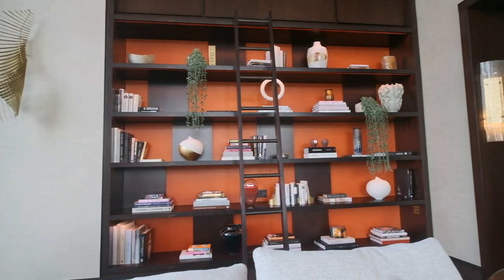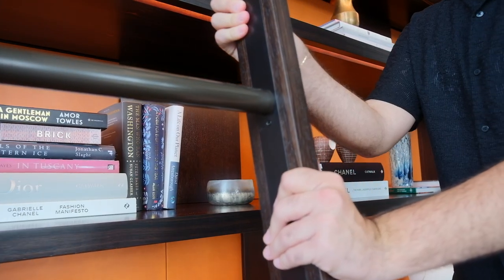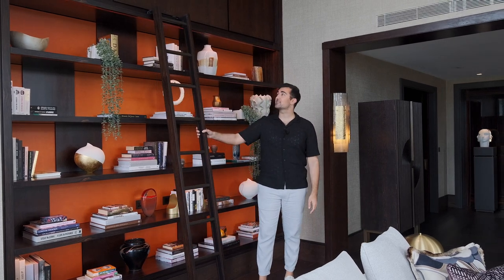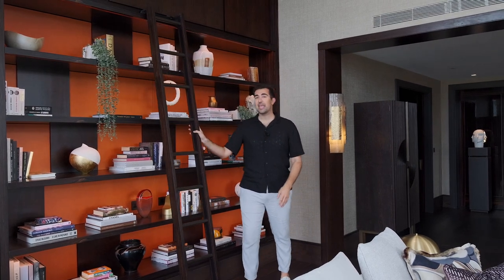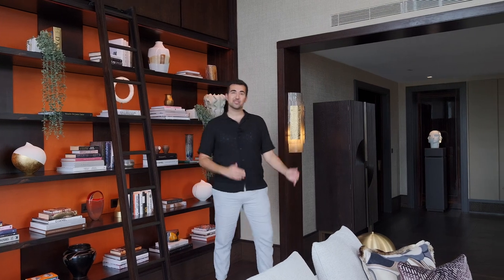Behind me is a bookshelf with a beautiful ladder attached that slides across the entire shelving unit. Being 6'7", I feel like I don't need it, but I appreciate the touch. This place is entirely designed by Goddard Little Fair and comes furnished, and they've done such an amazing job. This carries you right into the dining room, which is another favorite part of mine.